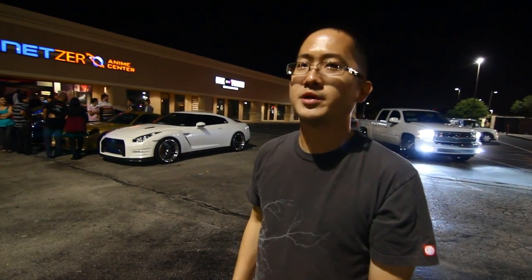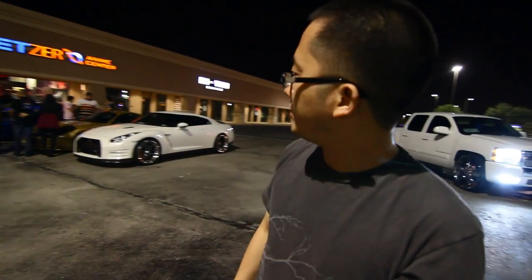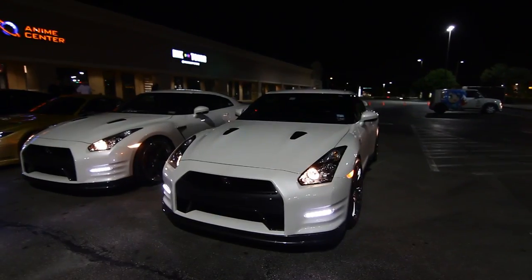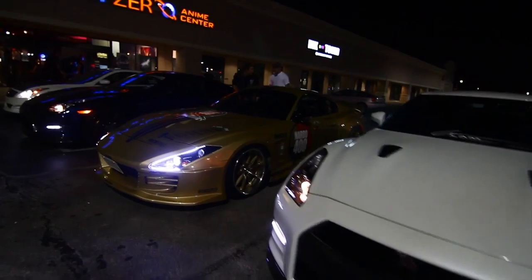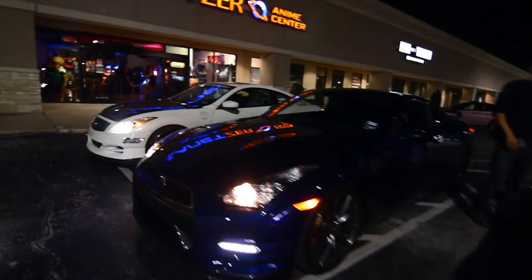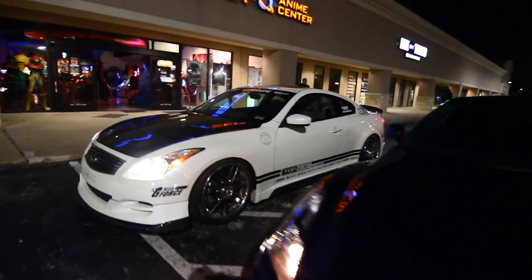We're on the scene of Fast 6 pre-production right here. We've got the 013 GTR along with the Top Secret G12 Supra, an 012 GTR — the only blue one in Houston — and the Top Secret G37.